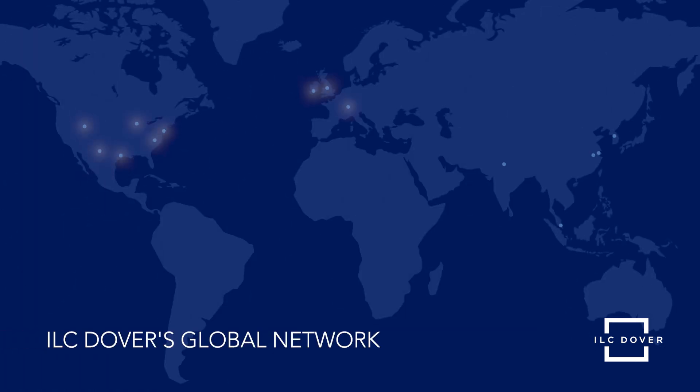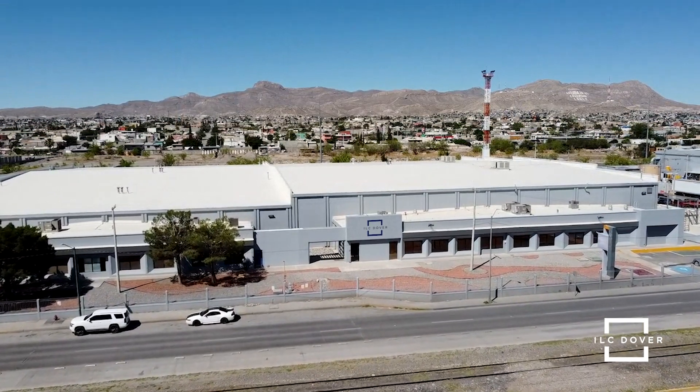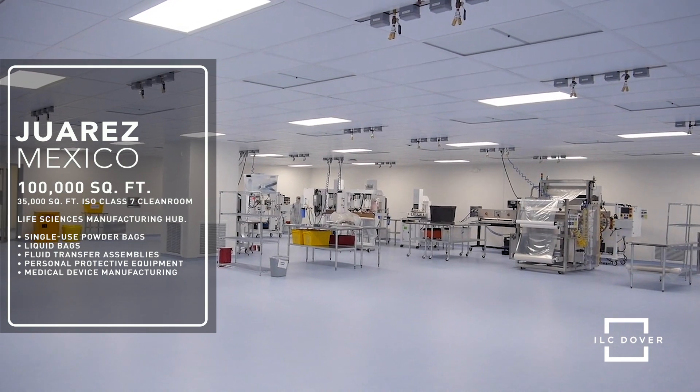Today we are expanding and investing in our single-use manufacturing footprint across the globe to better serve our customers, starting with our current facility in Juarez, Mexico. Our state-of-the-art facility located in Juarez spans over 100,000 square feet and is equipped with 35,000 square feet of ISO class 7 cleanroom space.